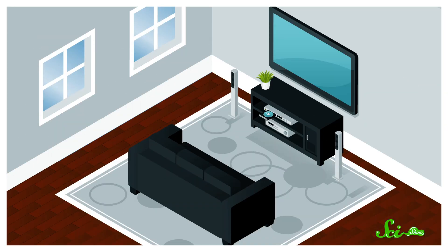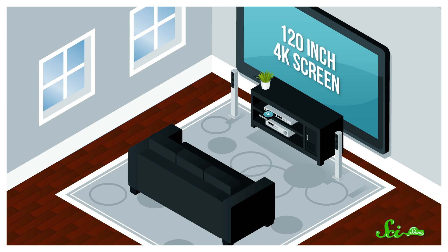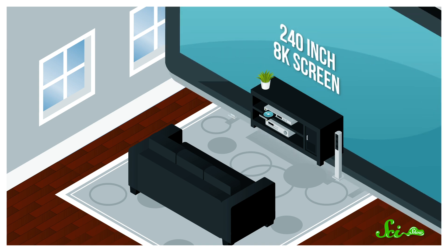You could buy a bigger TV — and sure, as screen resolution has gone up, people around the world have been doing that — but you still have to fit your TV into your living room. To get roughly the same pixels per centimeter, you'd need a 120-inch 4K screen, or a 240-inch 8K screen.